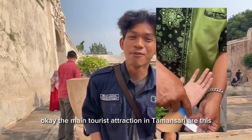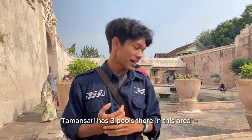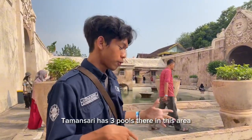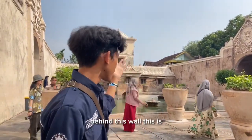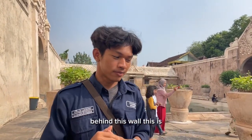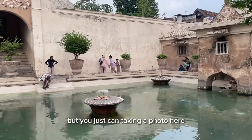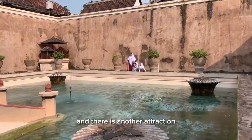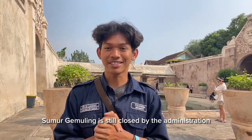The main tourist attraction in Taman Sari is the bathing pool. Taman Sari has 3 pools: 2 pools in this area and another pool behind this wall. You cannot bathe here, but you can take photos. There is another attraction called Sumur Gemuling, but it is currently closed by the administration.